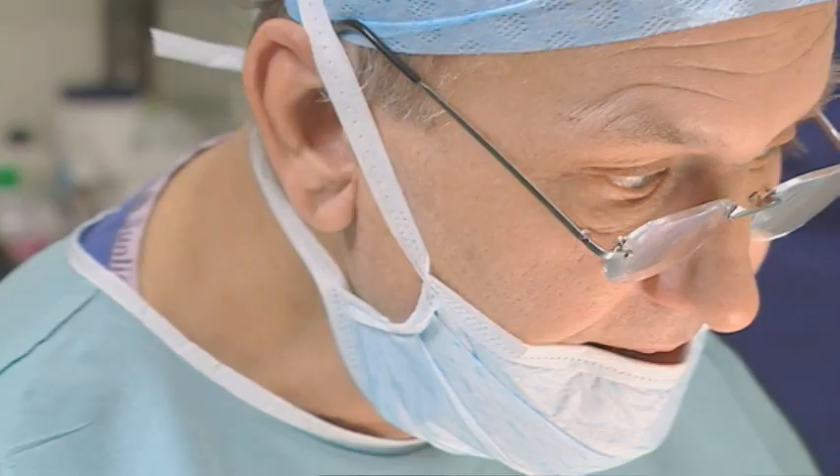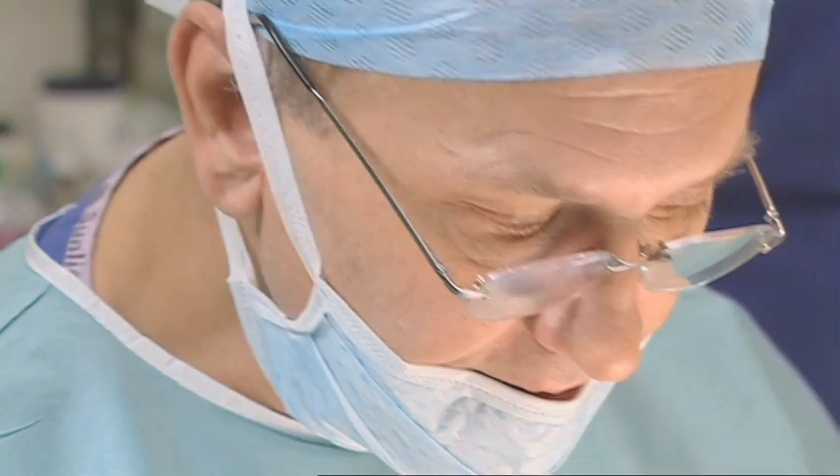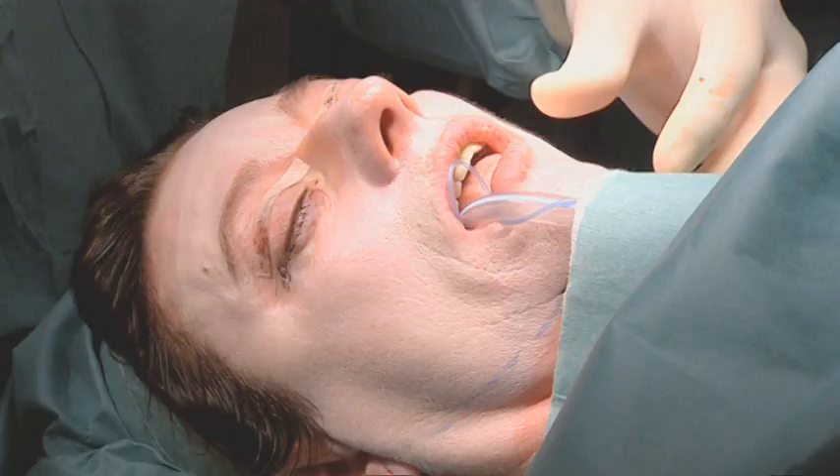Janice now needs a chemical peel. The idea is really to produce a controlled burn — if you burn the skin, the skin will regenerate. Facial skin is different from the rest of the body; elsewhere in the body, if I did that, you would get a scar. The horror movie look will get worse before it gets better.